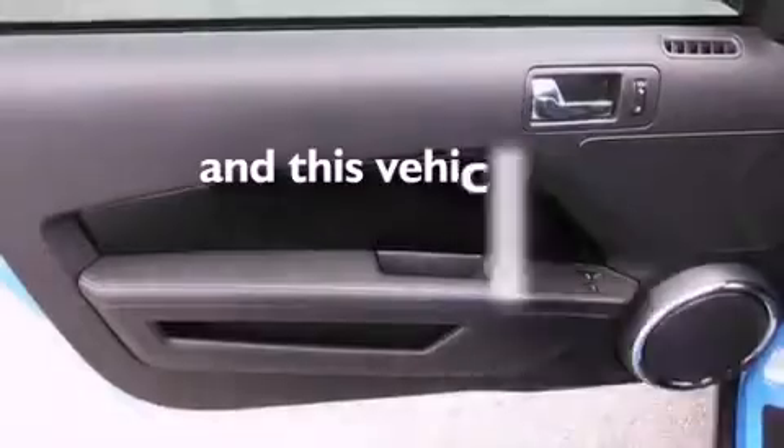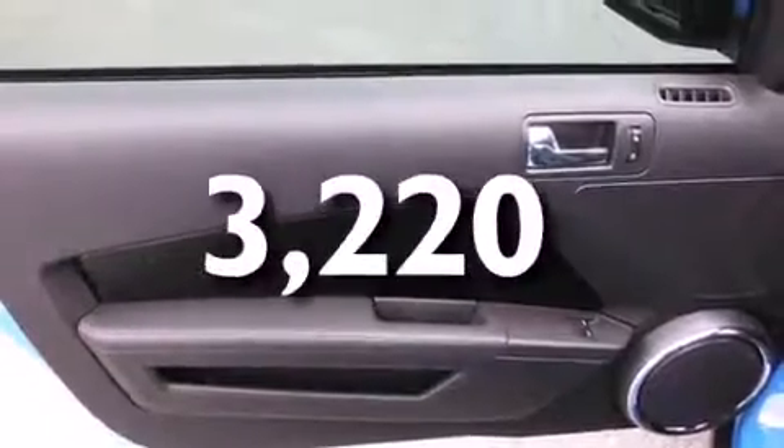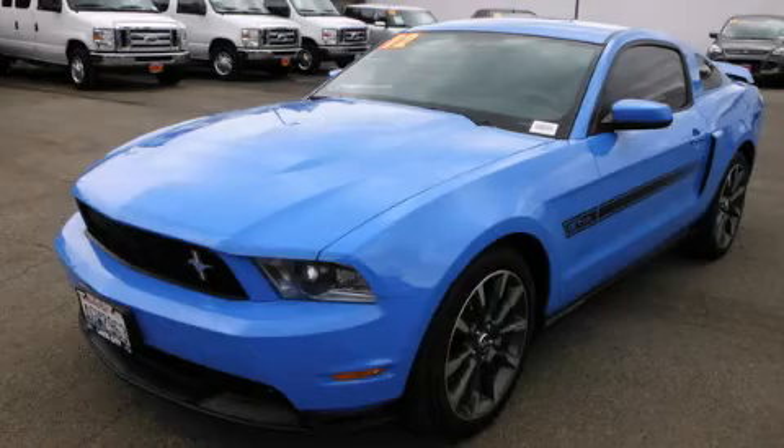And this vehicle has fewer than 4,000 miles on the odometer. Stop by today and test drive this automobile for yourself.